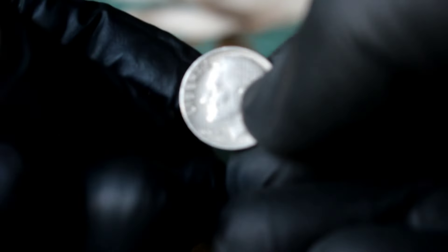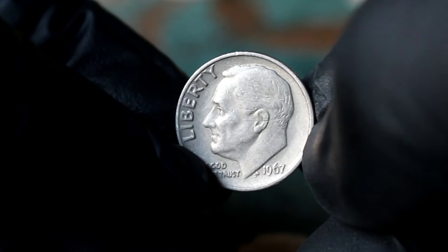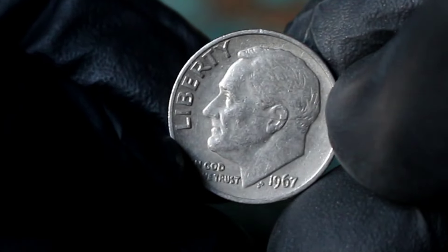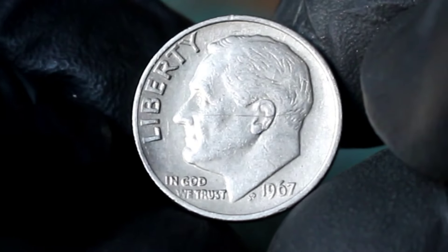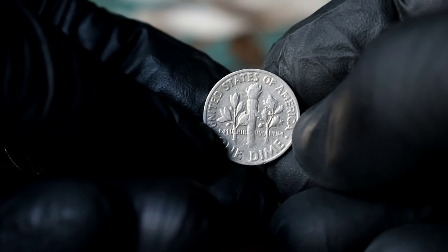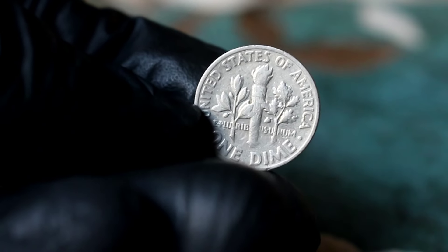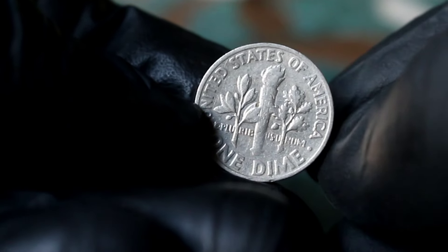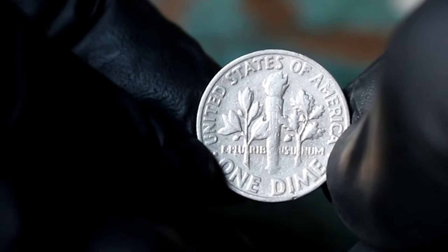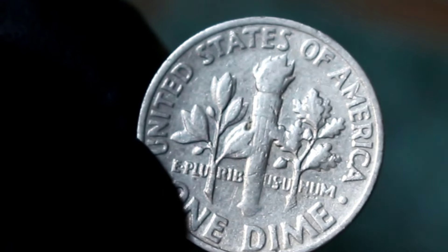First up, we delve into the intriguing history and current market value of the Silver Roosevelt one-dime 1967 coin. This particular dime, minted in 1967, holds a special place in the hearts of collectors due to its rarity. What sets it apart is the absence of a mint mark, making it a unique find. The Silver Roosevelt one-dime 1967 without a mint mark is quite a rarity indeed.